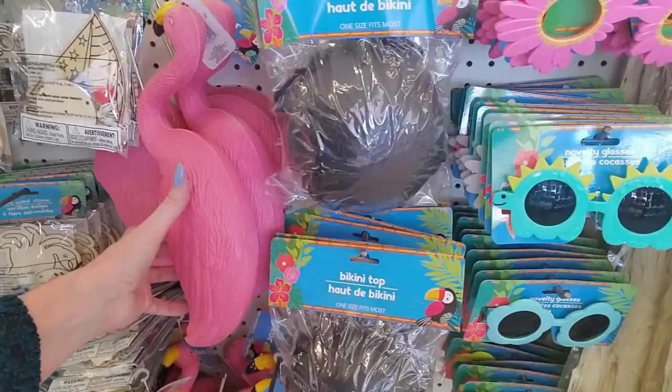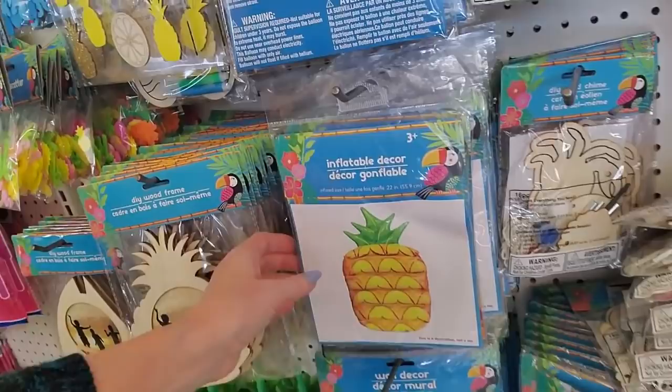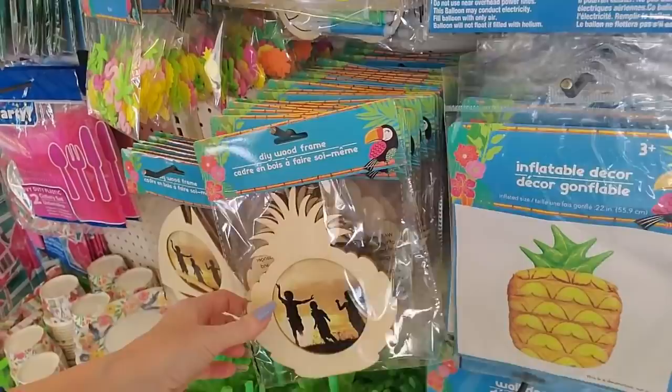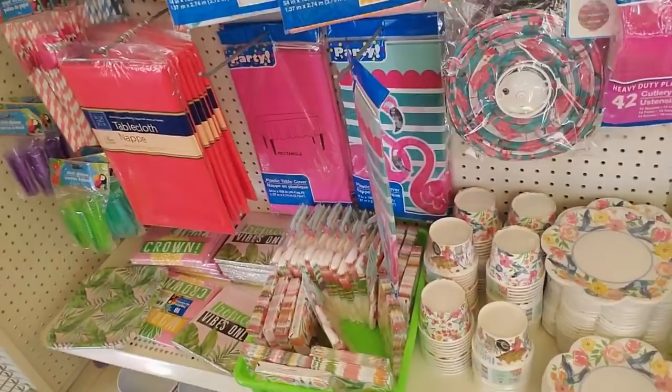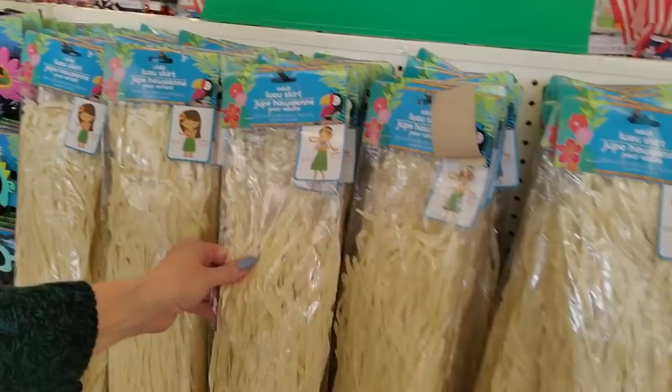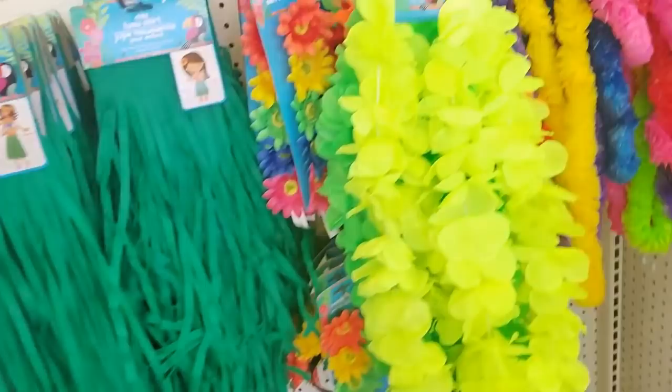And you can get luau stuff. Look, you could get little pink flamingos for your yard. You could even get a little fuzzy decorative flamingo. Inflatable decor — you can get an inflatable pineapple. A little pineapple wood frame. And table fringe. You could have a little luau party. If you can't have more than 10 people here in North Carolina, you might get arrested. You can even get luau skirts for adults or children. These are only a dollar. You can get green ones too.